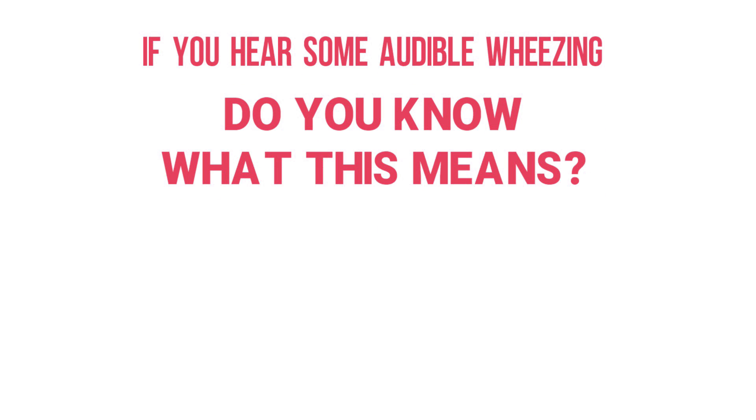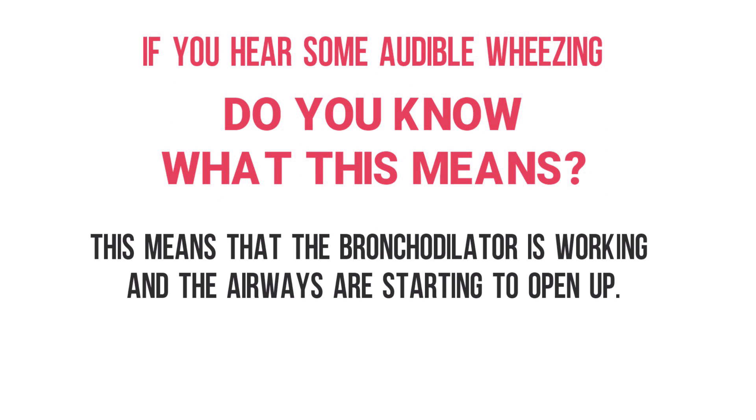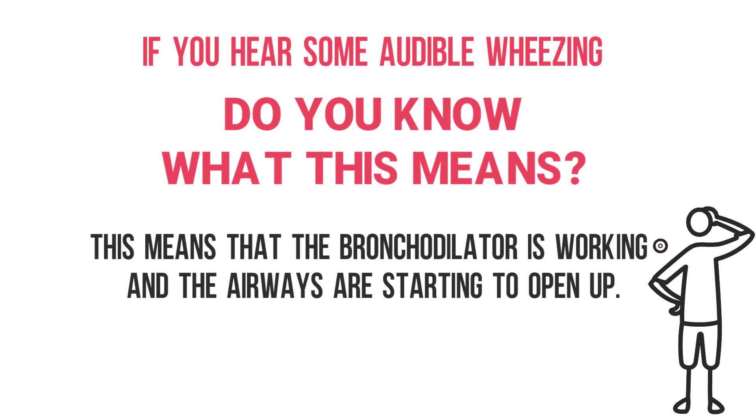This actually means that the bronchodilator is working and the airways are starting to open up. A lot of students get that one confused because at first there was no wheezing, and then after the treatment there was wheezing. It sounds counterintuitive, but always remember: when a patient is diminished and you give them a breathing treatment and then you hear wheezing, that means they are actually improving.